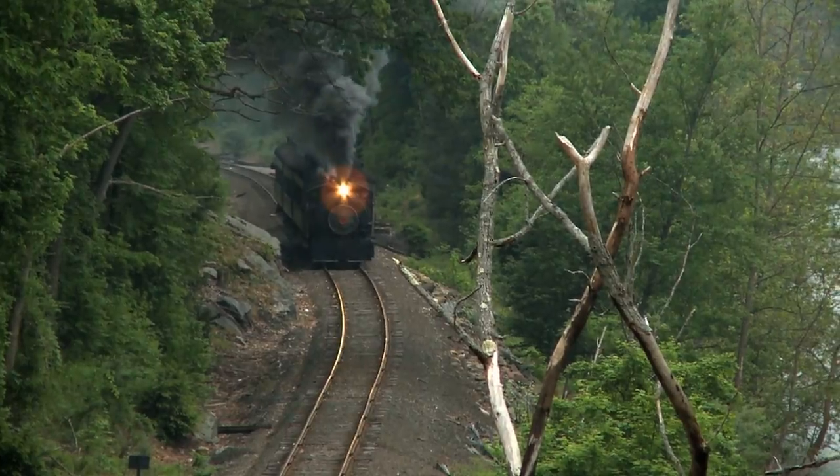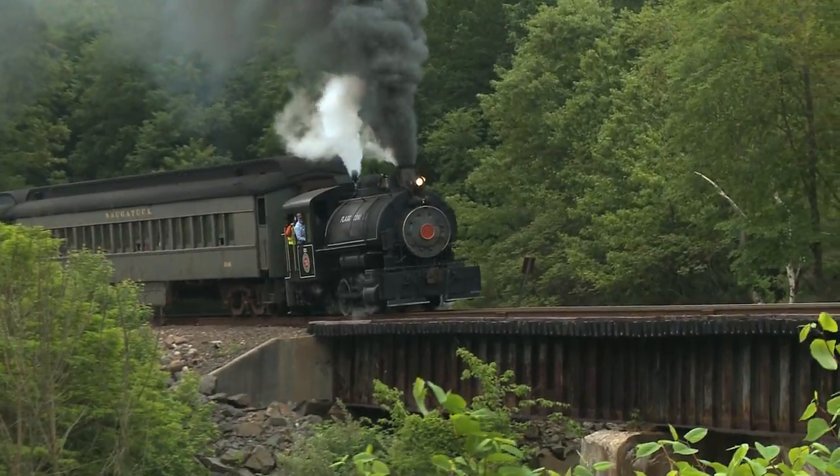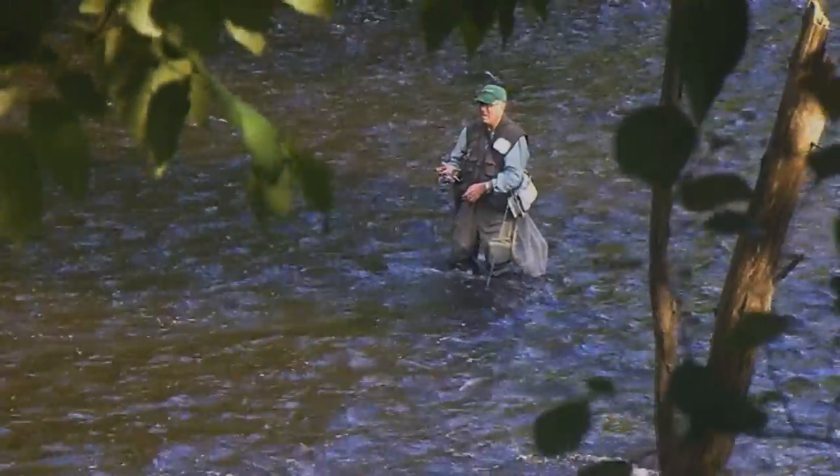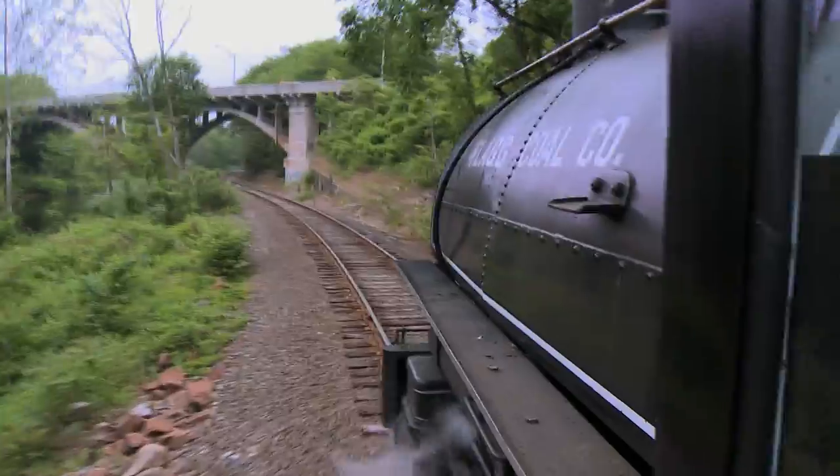And even bald eagles. Crossing the river three times, passengers can see fishermen with their catches, while the train passes under four bridges along the river.